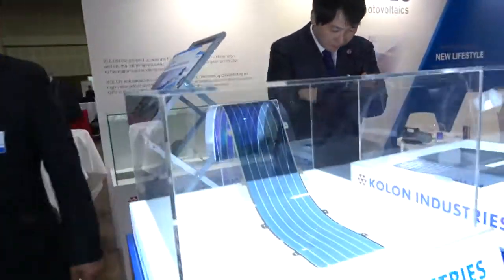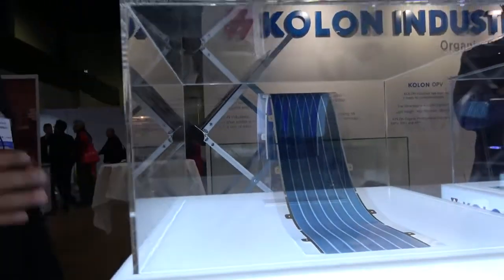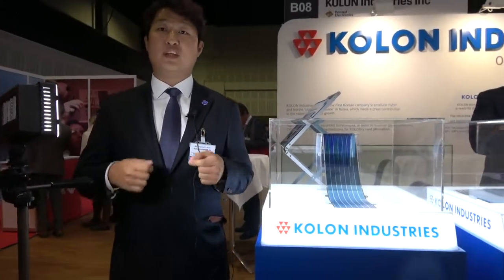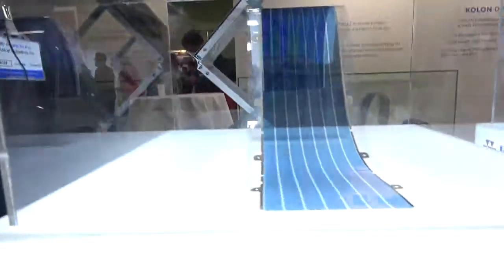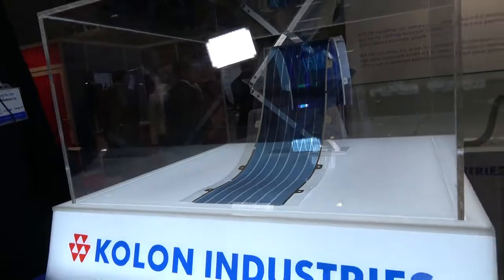So this is a low-cost, flexible solar panel? Yes. The previous solar panel is silicon-based solar cell — it's not flexible. Our panel is flexible and semi-transparent, and comes in various colors.